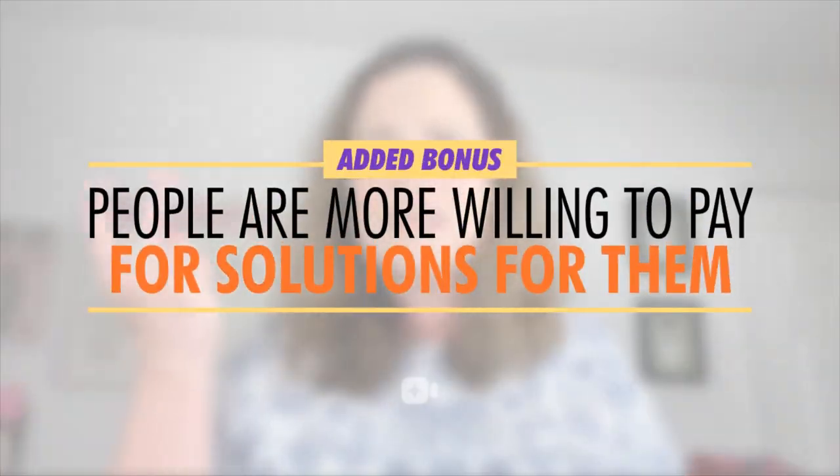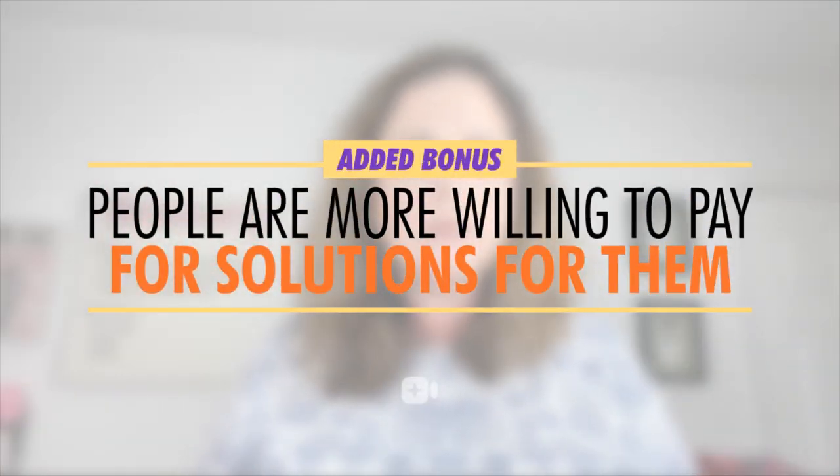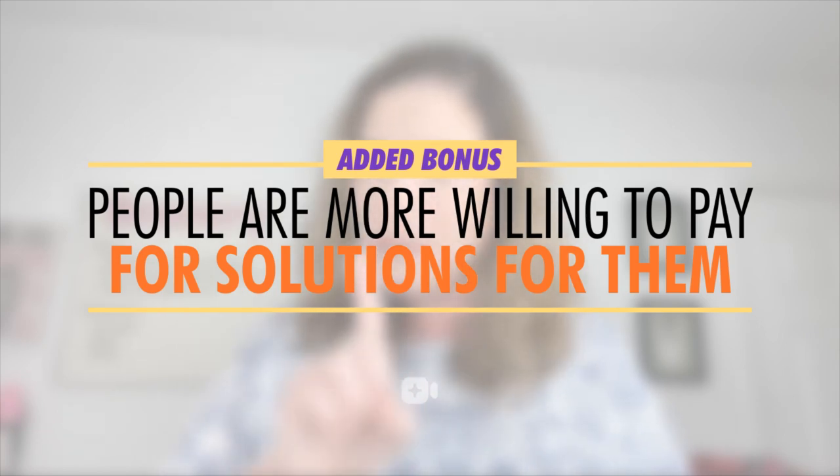They have KLT with you. They understand you. And because of your content marketing efforts, it's clear to them that you, as the business owner, understand people like them too — not everyone, people exactly like them. And people are willing to pay more for custom-crafted solutions that are made for people like them.